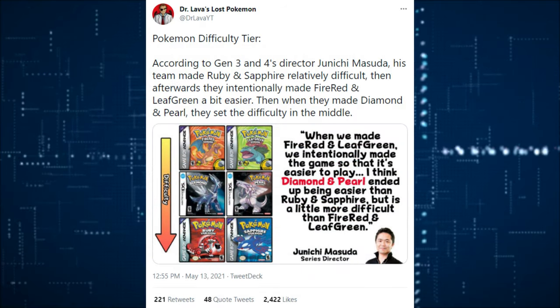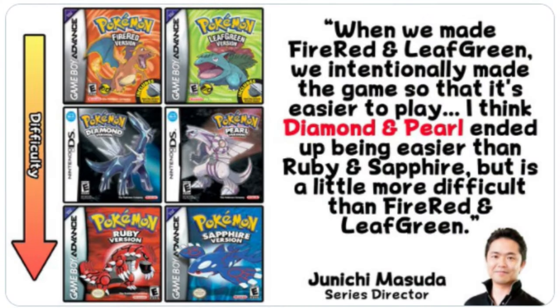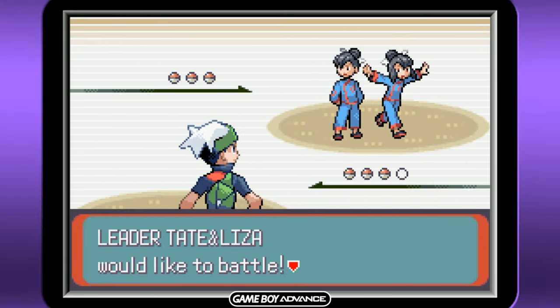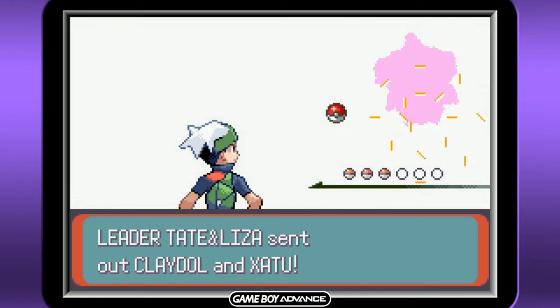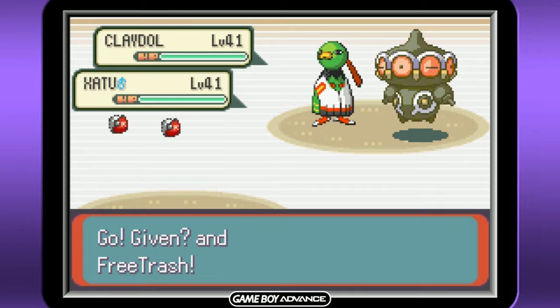Pokemon difficulty tier: according to Masuda, they made Ruby and Sapphire relatively difficult, then afterwards intentionally made Fire Red and Leaf Green a bit easier, and then made Diamond and Pearl and set the difficulty in the middle. So the order from easiest to hardest goes: Fire Red and Leaf Green remakes, then Gen 4 Diamond, Pearl and Platinum, then Gen 3. Gen 3 is considered the most difficult, and trust me, the twins are a nightmare in Generation 3 — ridiculously difficult. Let me know what you think about the difficulty curve.